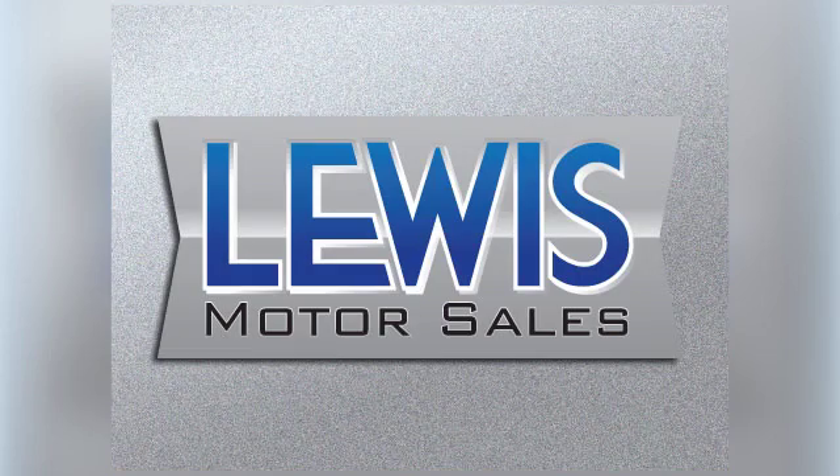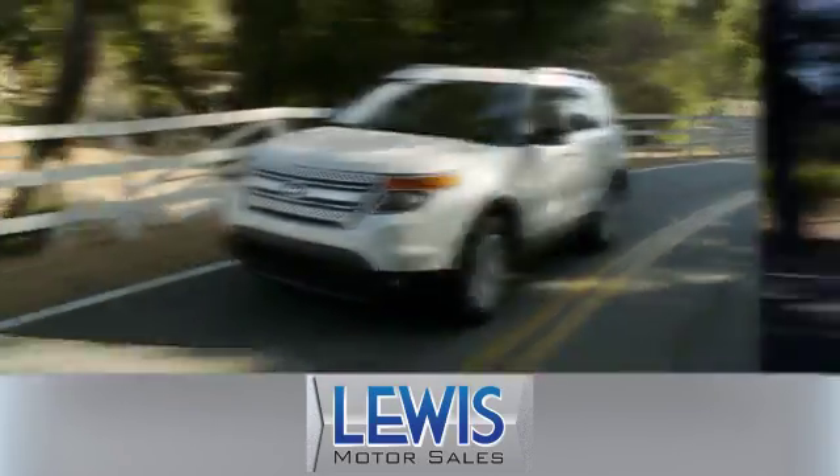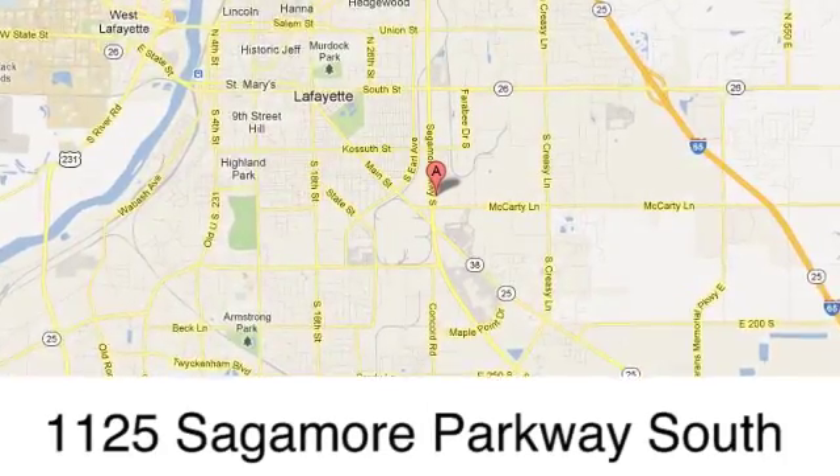Lewis Motor Sales has been a solid fixture in Lafayette and servicing Mid-North Indiana and surrounding area since 1987. 1125 Sagamore Parkway South.